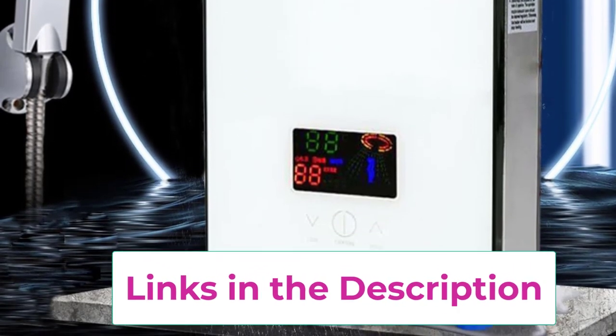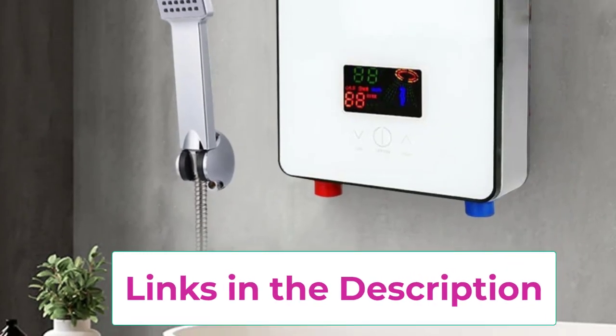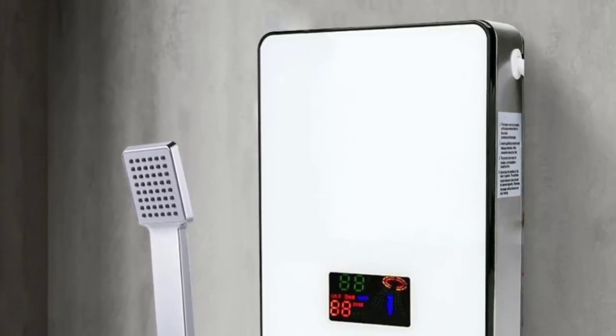Built with safety in mind, it includes overheating protection and durable materials for long-lasting performance. Enjoy reliable hot water on demand with this user-friendly and stylish electric water heater.